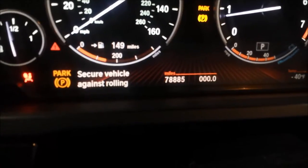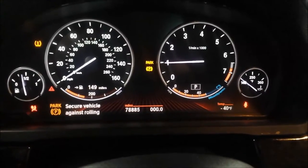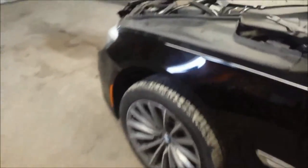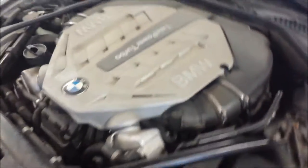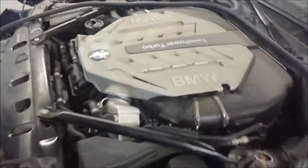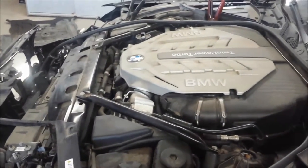2011 BMW 750i, 78,000 original miles. Fired up the motor, you can see it running smooth. It's a twin-turbo motor, plenty of power, running smoothly so it should be good to go.